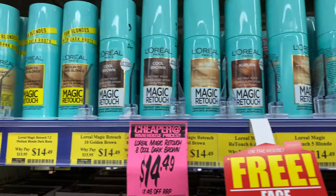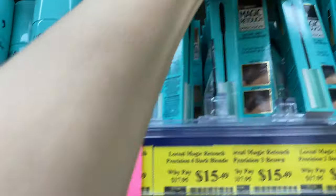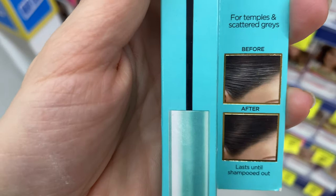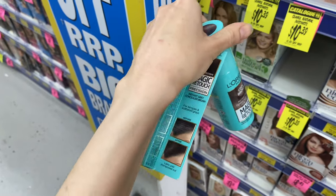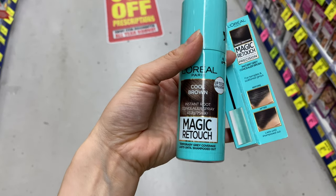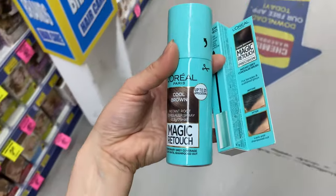Here we go, this is what I'm after — the Magic Retouch. I also saw this online which was a more precise retouching tool, like a mascara, in dark brown. The temples and scattered greys — yeah, that does look pretty good. I'm not sure whether to go for this or the Magic Retouch spray. I think I'm going to go for the more temporary one which seems to be the spray, only because this one seems a bit more permanent — you do have to blow dry it out and let it sit for five minutes. So I think I might go for this just in case it doesn't work out. Let's give this Magic Retouch spray a go — can't believe I'm doing this, first time ever.